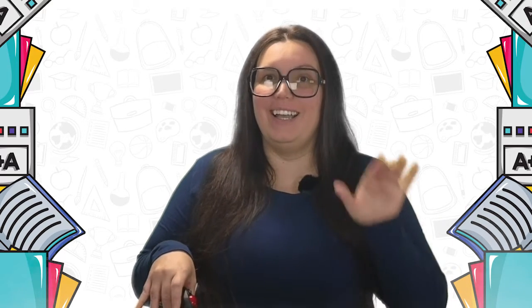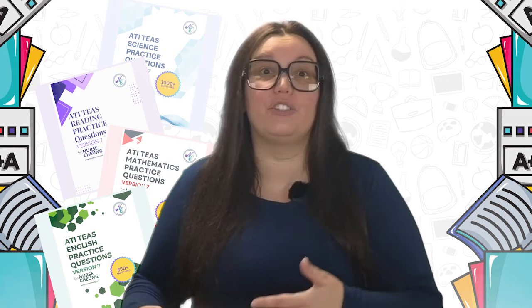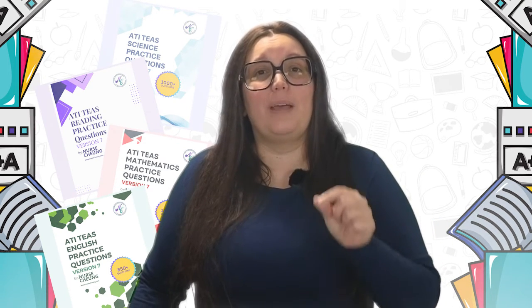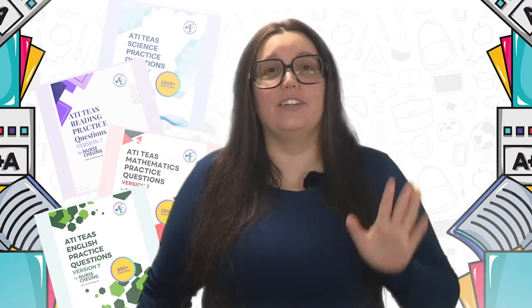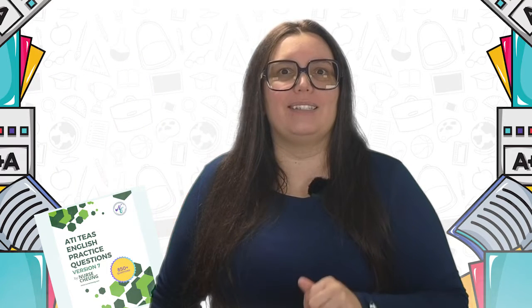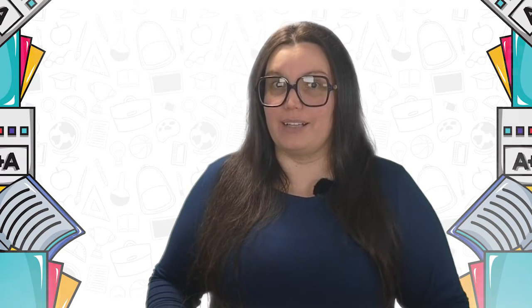Some of you may already have a firm grasp on what's covered in the TEAS, but just need additional understanding of what kind of questions you'll encounter. I've got you covered with practice question guides — it's like a gym for your brain. These guides are an essential companion to the comprehensive study guide, packed with high quality questions across all TEAS topics. The questions are carefully crafted to mimic the style and difficulty level of actual test day questions, and each question comes with a detailed explanation — not just the correct answer, but the rationale for why it's correct and why the others are incorrect. This feedback is crucial for identifying areas of weakness that require further study.